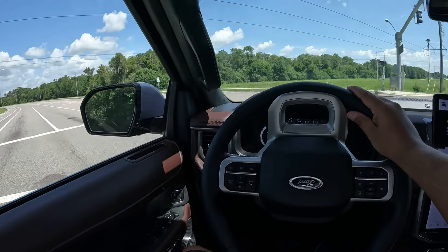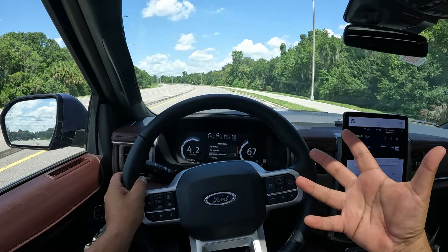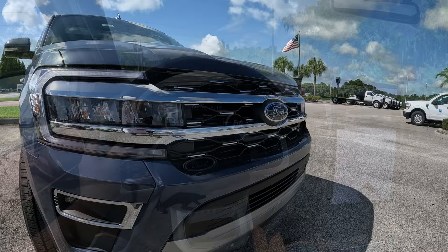You guys can give a little bit of power here. Oh yeah, this thing's just — look at that — this thing just flies. I would say I'm maybe about 30% into the throttle, and this thing just goes. Wow.